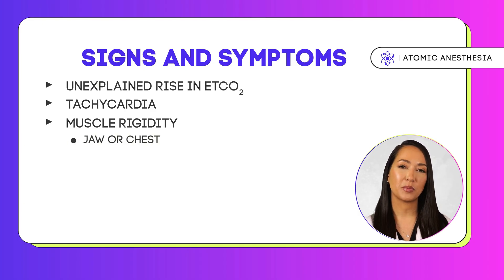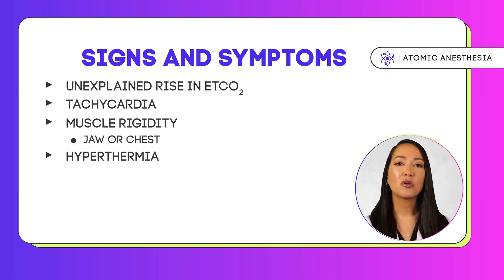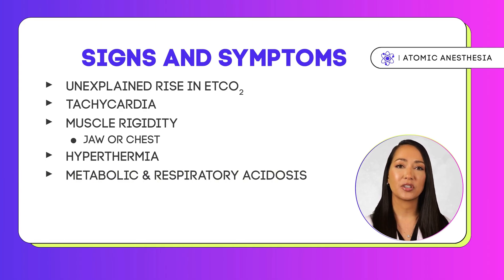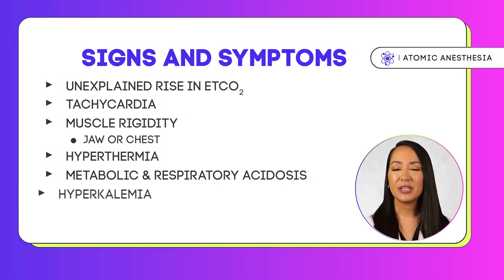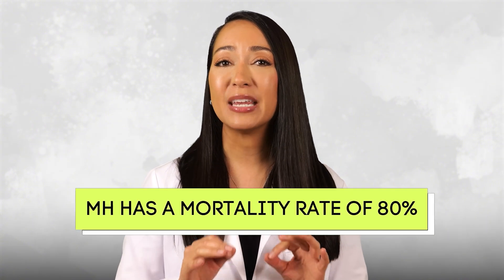Despite the name, hyperthermia — characterized by a rapid increase in body temperature — is actually a late sign of MH. Additionally, both metabolic and respiratory acidosis can develop due to increased CO2 production and lactic acid buildup. Hyperkalemia and rhabdomyolysis are also significant concerns, as muscle breakdown releases potassium into the bloodstream, potentially leading to dangerous arrhythmias.